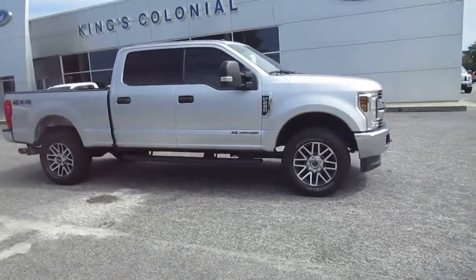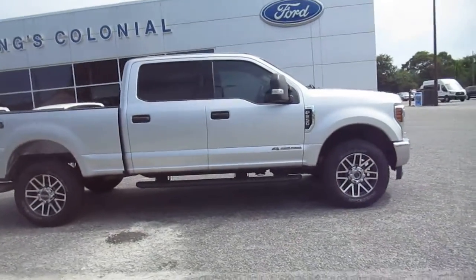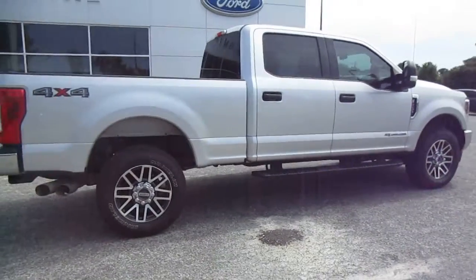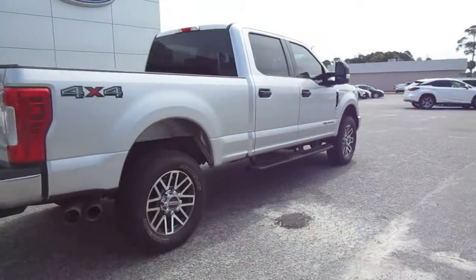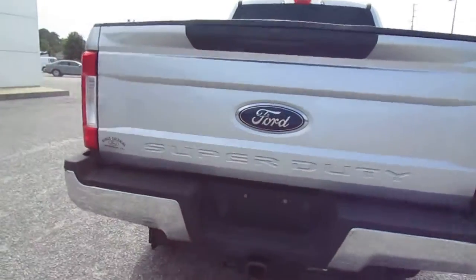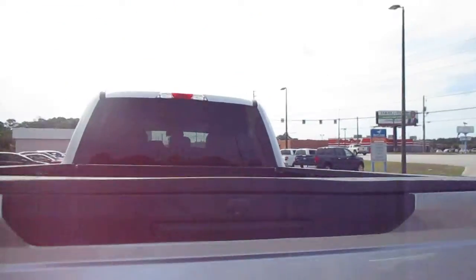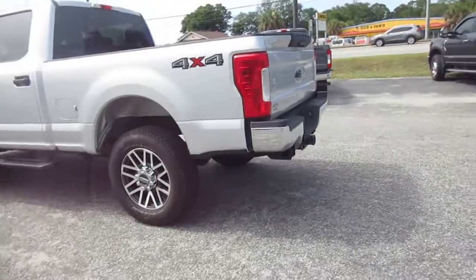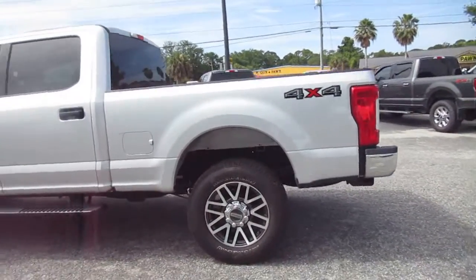Hello, welcome to King's Colonial Ford. Here we have a 2019 F-250 four-wheel drive XLT with leather. It's a nice truck — low mileage — and does have a backup camera, drop-in bed liner, and 20-inch wheels with Michelin all-terrain tires.